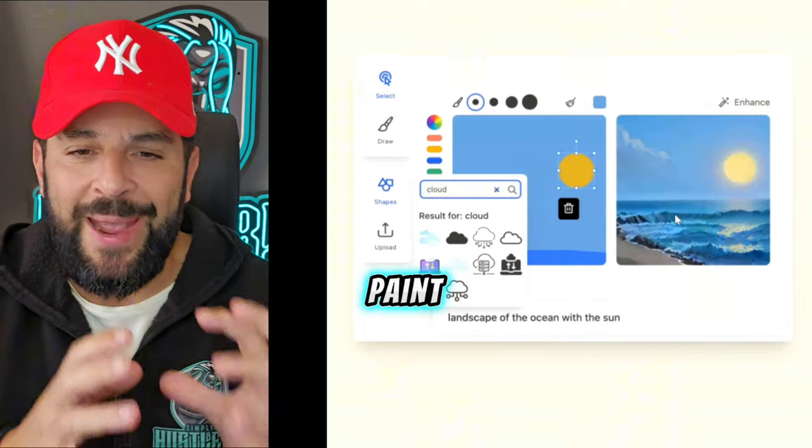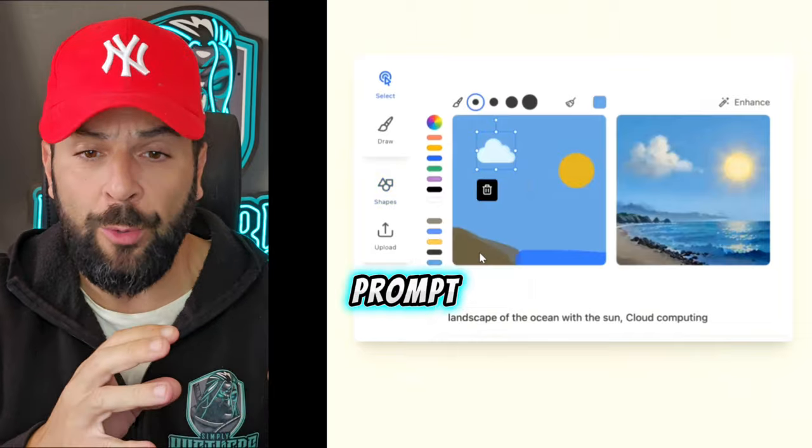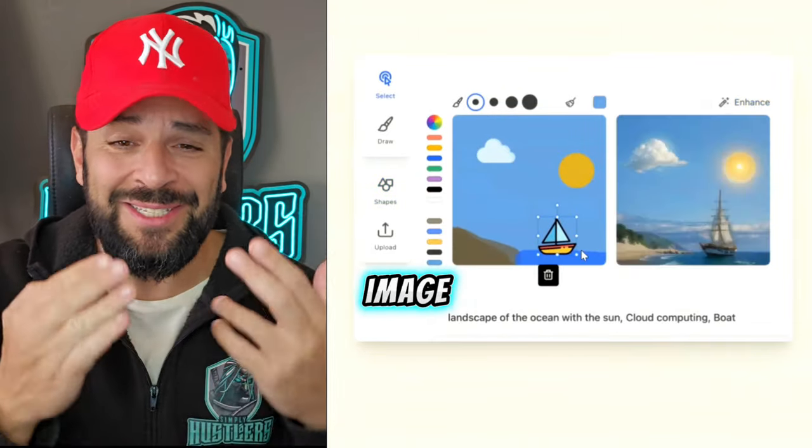With this tool, you can really paint on the spot. You see AI generating the image with the help of a prompt, or you selecting items, generating exactly the image that you have in your head.